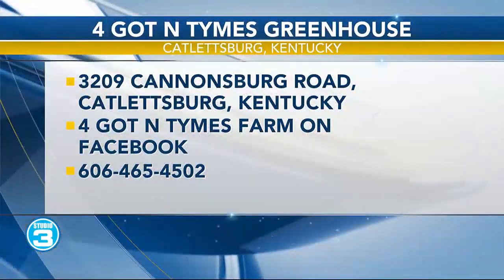A little bit of everything there, Dawn. Tell us how we can get more information about your greenhouse, where you're located, and all that good information. You can call at 606-465-4502. You can look us up on Facebook — we've posted on there what activities and everything we've got going on, so there's a little bit more detail there. We're located at 3209 Cannonsburg Road, Catlettsburg, Kentucky, out in Cannonsburg — just 1.7 miles from the Walmart Supercenter in Cannonsburg. And if you can't find a perfect gift, we also have gift certificates for the holidays.